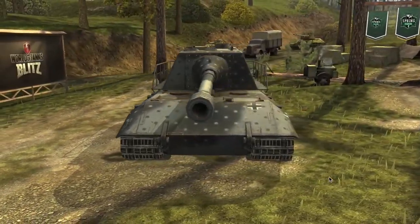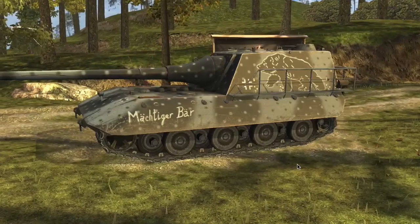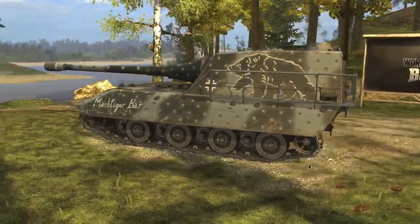Hello again everybody and welcome back to Fujits Blitz. Today we're going to look at the Jagdpanzer E100, but not as a review — we're just going to look at its new wardrobe.